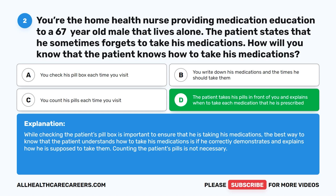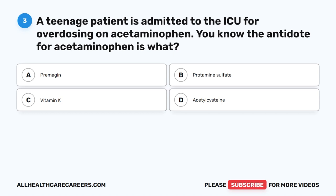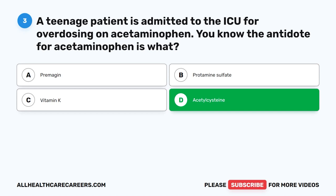Question 3. A teenage patient is admitted to the ICU for overdosing on acetaminophen. You know the antidote for acetaminophen is what? A. Primogen. B. Protamine sulfate. C. Vitamin K. D. Acetylcysteine. The correct answer is D. Acetylcysteine.